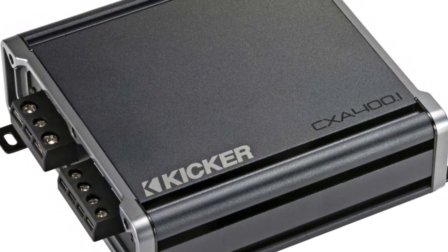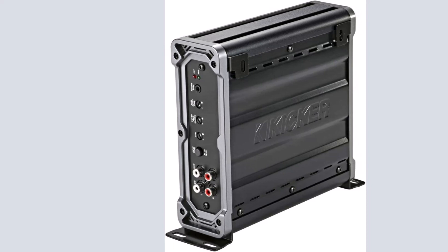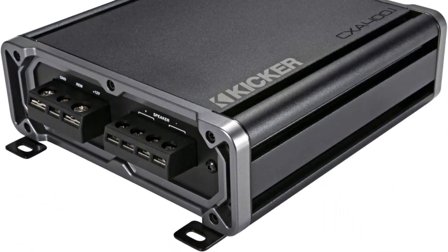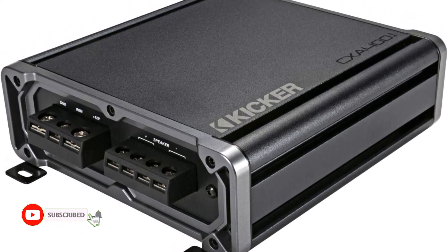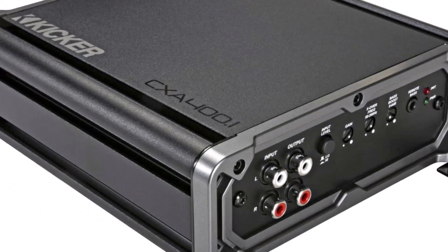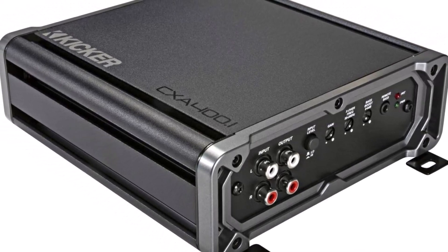Enjoy maximum power output while dissipating as little heat as possible, assuring dependable and long-lasting functioning even during longer listening sessions. Its variable low-pass filter and 12 dB/octave crossover allow you to precisely tune the frequencies supplied to your subwoofer. For those looking for earth-shattering bass, the built-in bass boost circuit provides up to 12 dB of boost at 40 Hz, pushing your low-frequency response to new heights.